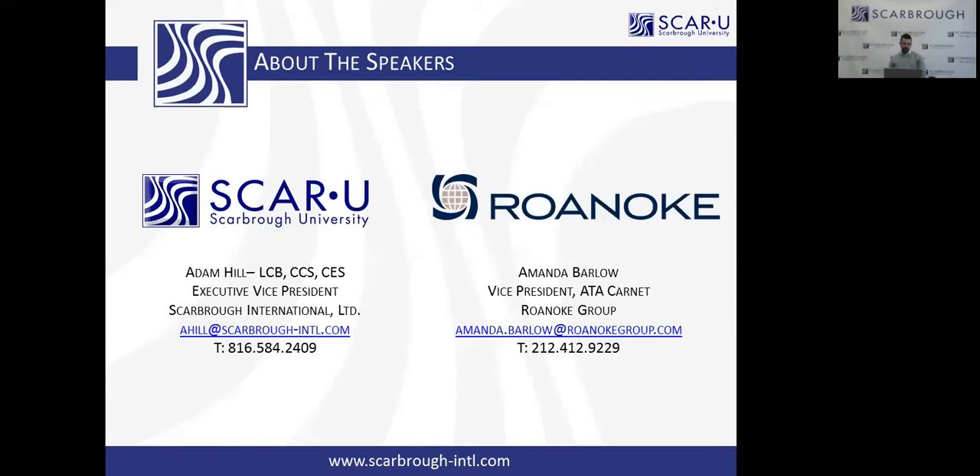Back to resolving the claim: you've got to be able to provide proof of the goods back in the United States. If you don't know what to do, call your Carnet provider. And the ATA in ATA Carnet stands for 'Admission Temporaire / Temporary Admission' — they put the two languages together.